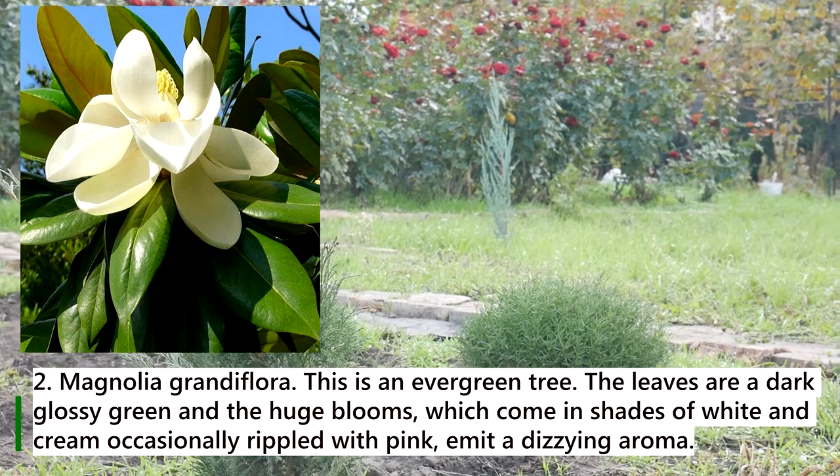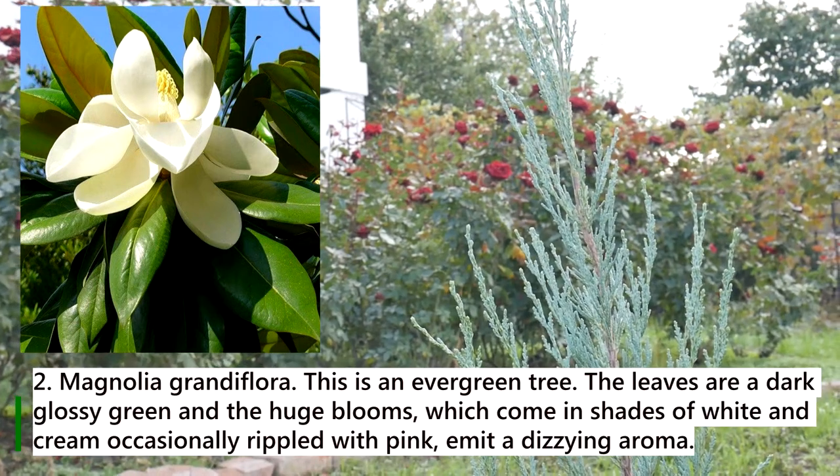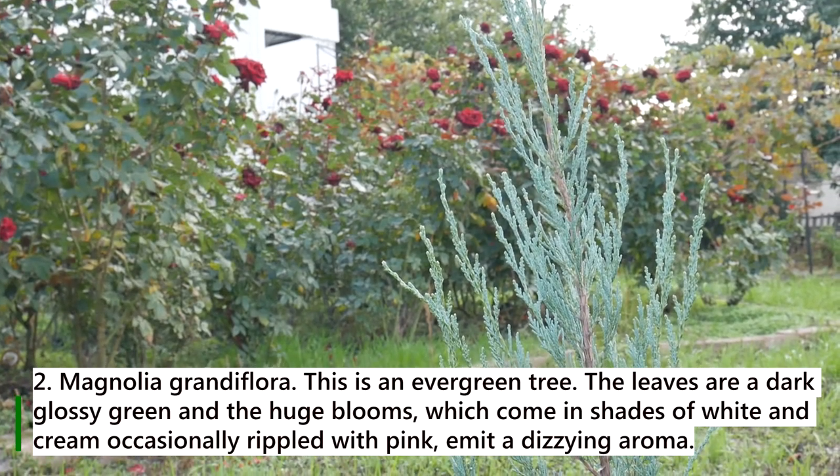2. Magnolia grandiflora. This is an evergreen tree. The leaves are a dark glossy green, and the huge blooms, which come in shades of white and cream, occasionally ripple with pink, amid a dizzying aroma.